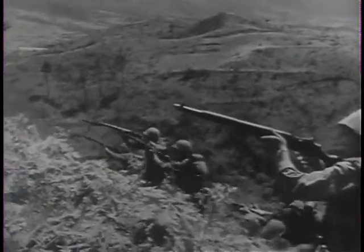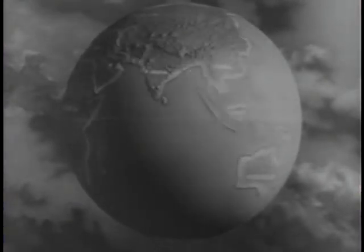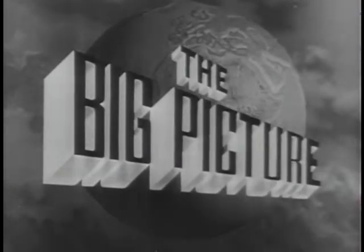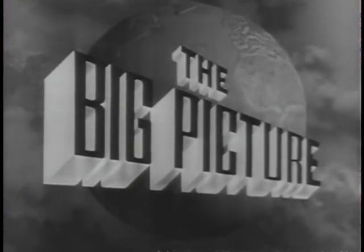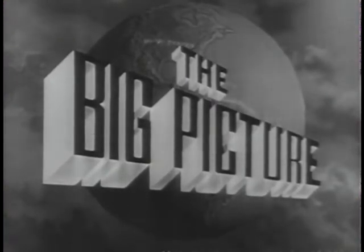Today, the latest weapons, coupled with the fighting skill of the American soldier, stand ready. On the alert all over the world to defend this country, you the American people, against aggression. This is The Big Picture, an official television report to the nation from the United States Army. Now, to show you part of The Big Picture, here is Sergeant Stewart Queen.